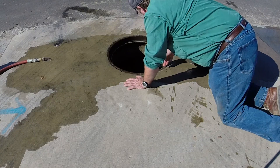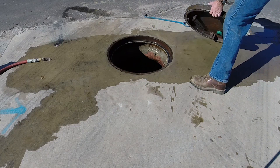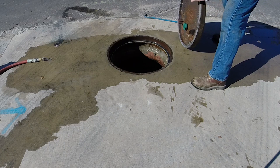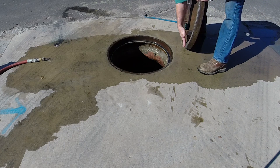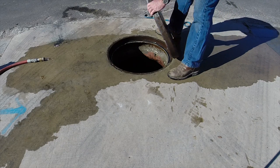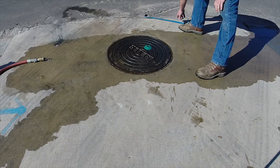A sewer sentry kit was installed. A hole was drilled to install the sewer sentry, which is a raised vent hole. Now this manhole can breathe without allowing water to flow into the vent hole — it flows around the hole instead of in it. A sewer system needs to breathe so sewer gases will not accumulate and create other problems.